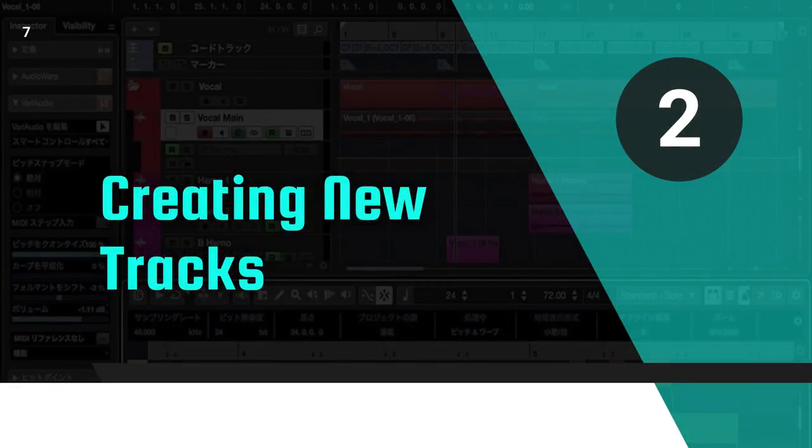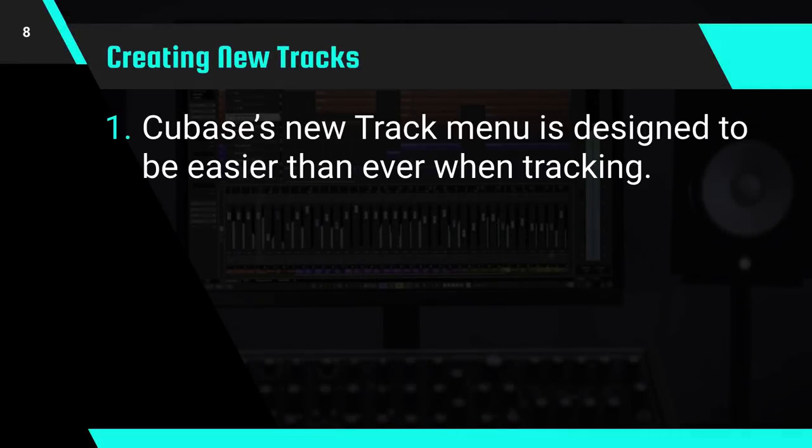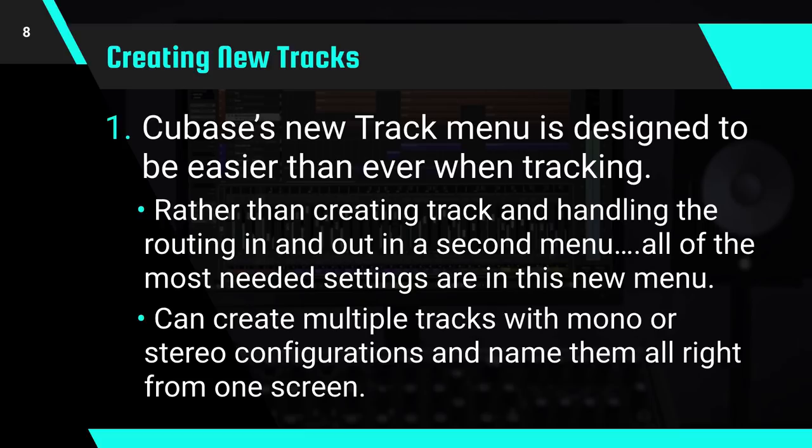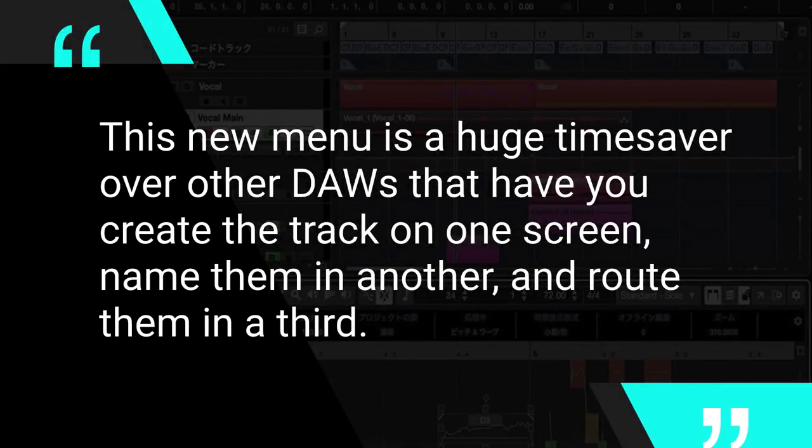Next, let's talk about creating new tracks. If you're tracking in Cubase, their updated new track menu is designed to be easier to use than ever. Rather than creating your tracks and handling the routing in and out of the second menu in the old way, they've consolidated all of the most needed settings into this new menu. You can create multiple tracks with mono or stereo configurations and name them all right from one screen. This new menu is a huge time saver over other DAWs that have you create the track on one screen, name them on another, and route them on a third — it's just all in one place.